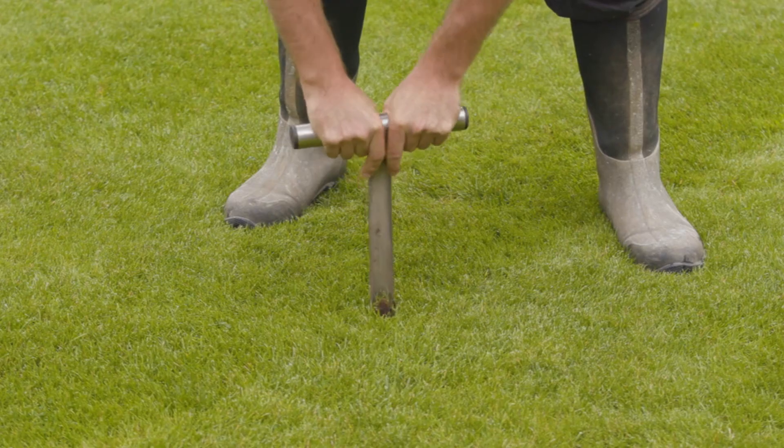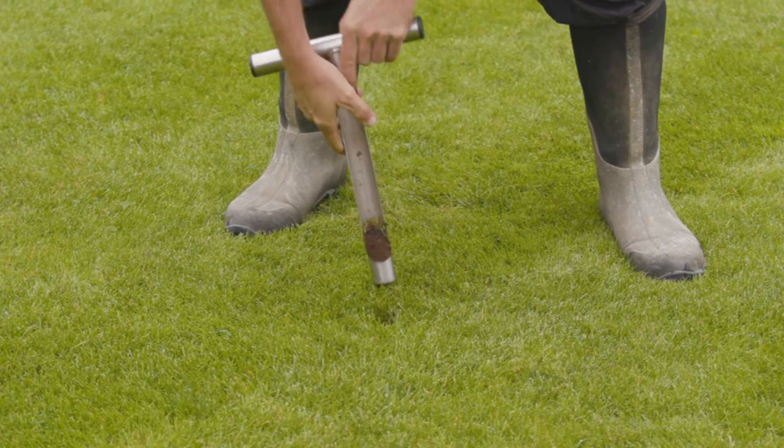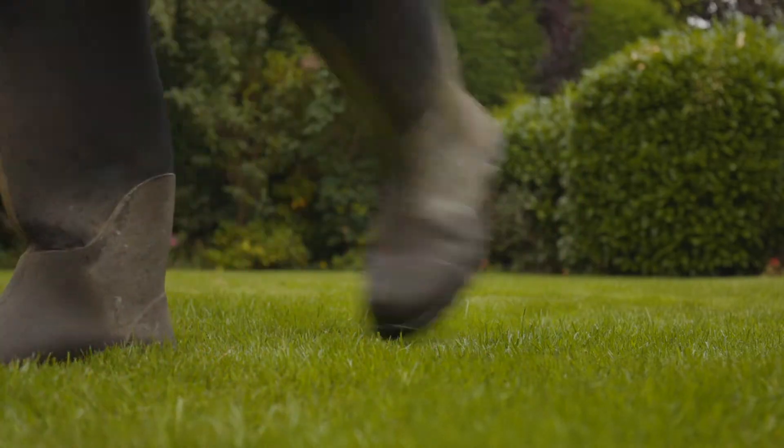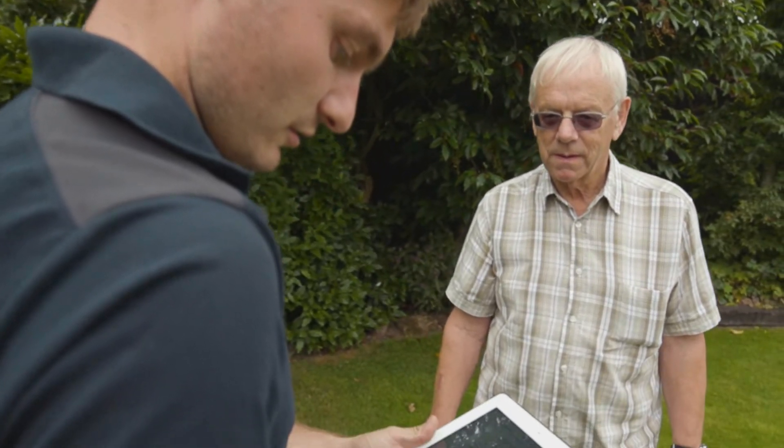My garden in the first instance was a mess. It was covered with weed, moss, everything except grass. It's very clay around here. The lawn dries out in the summer, it's bog in the winter. It was laid about 40 years ago and it was showing its holes.